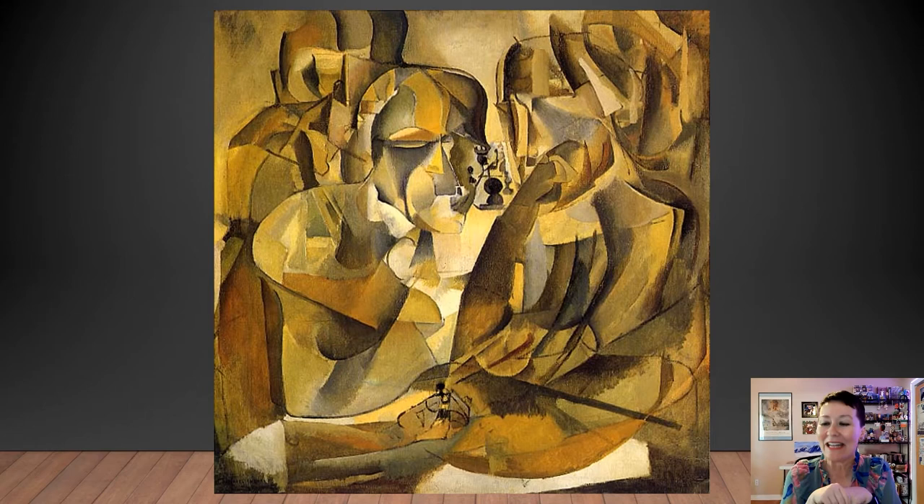Marcel Duchamp experimented with cubism in his early work before he was making his ready-mades. And in this particular painting, we actually see some chess players. Can you see the heads and the chess pieces? Keep looking. It's almost like a magic eye — the longer you look at it, eventually the image becomes clear.